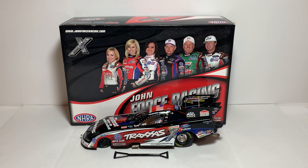What's up everyone, Jason A. Strain 69 back once again with another diecast review. Tonight we'll be taking a look at the 2012 Courtney Force Traxxas Ford Mustang 1:24 scale NHRA Funny Car by Lionel Racing.